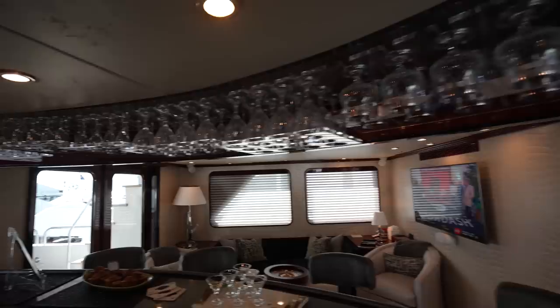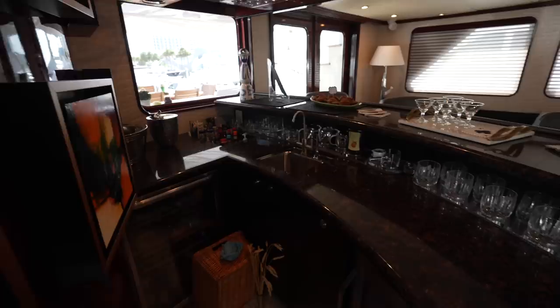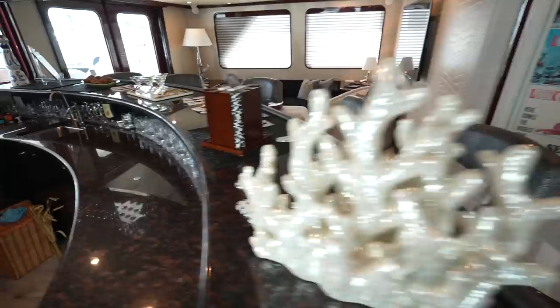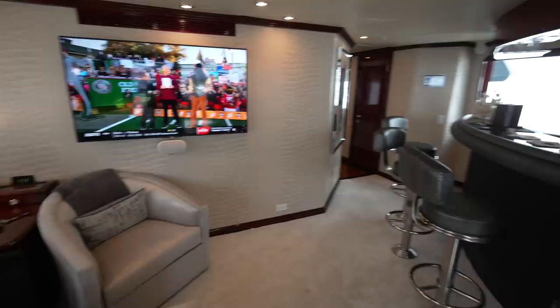Just aft of that day head is the Sky Lounge. We're going to step behind this beautiful bar — look at that. You have drink fridges, refrigerators, ice makers, everything you need, and the sink right here. Built-in bar stools, seating areas, and of course your TV.